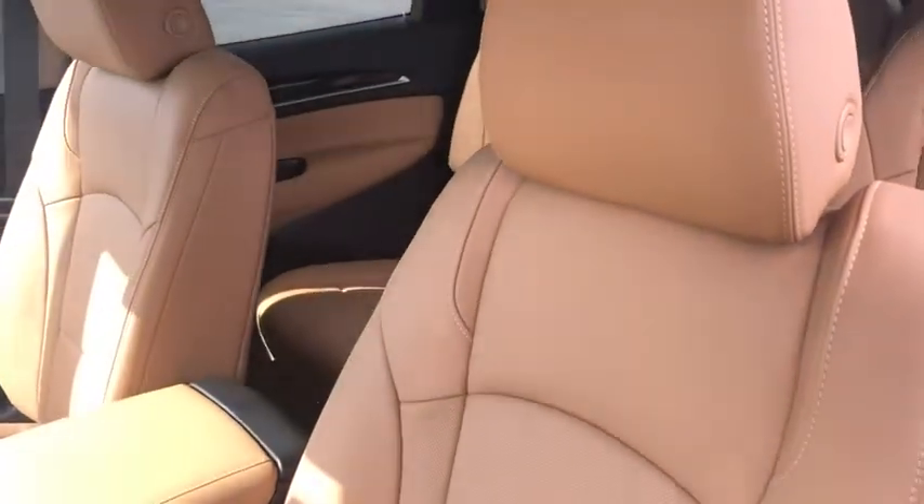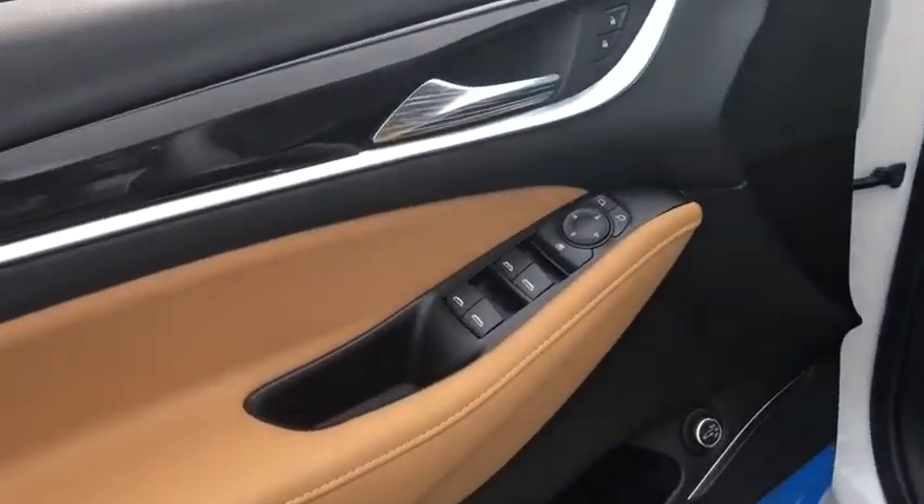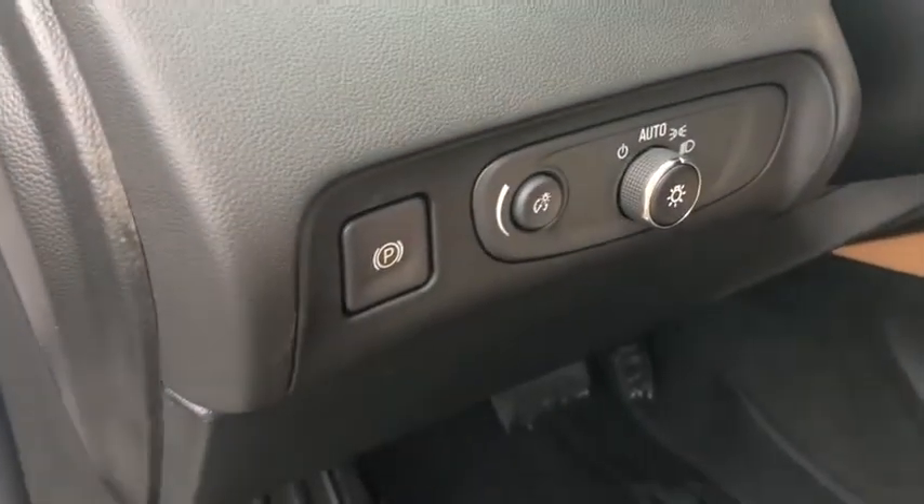Anti-lock braking system, power liftgate, steering wheel audio controls, backup camera, remote engine start, all-wheel drive, stability control, traction control, power passenger seat, keyless entry, leather wrapped steering wheel, Bluetooth.